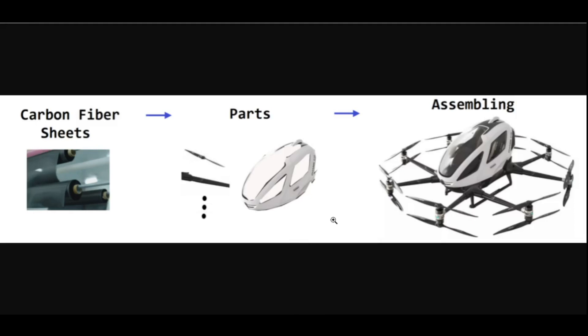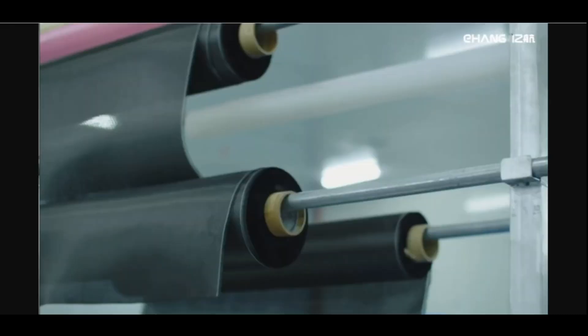Here is an overall view of the production. The original material is provided as carbon fiber sheets. Ehang then produces various parts from the sheets. After the parts have been made, they will then finally be assembled to become an aircraft. The most time-consuming process is in creating the parts from the sheets.